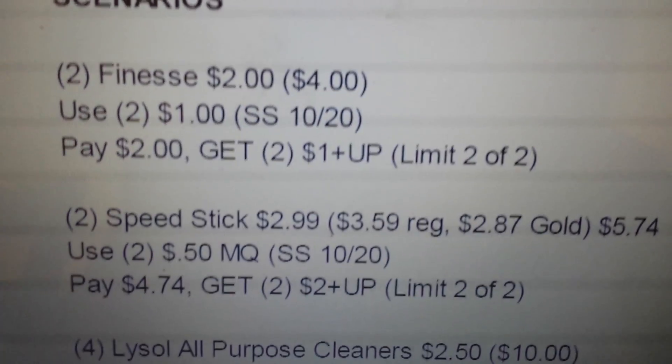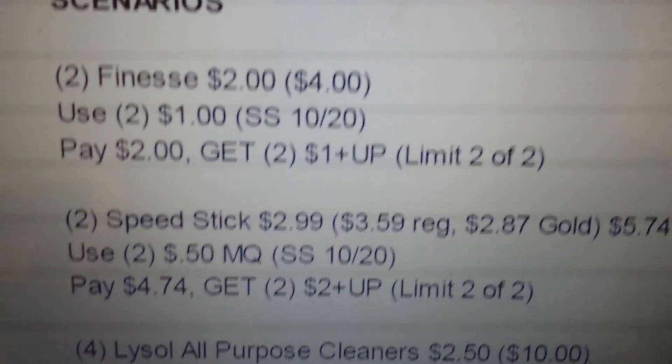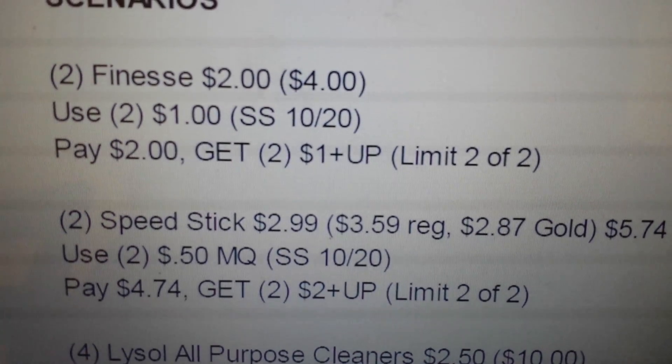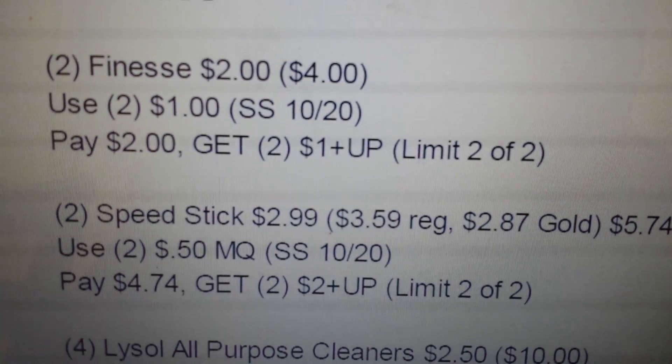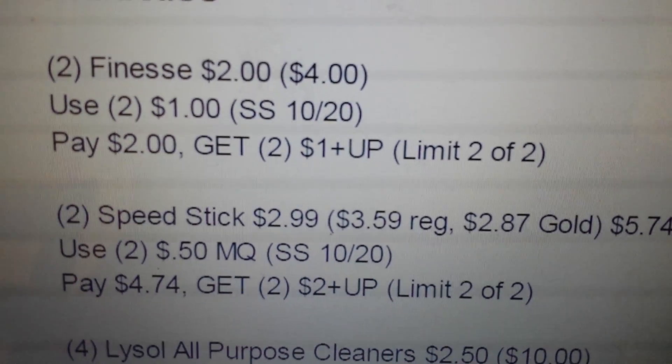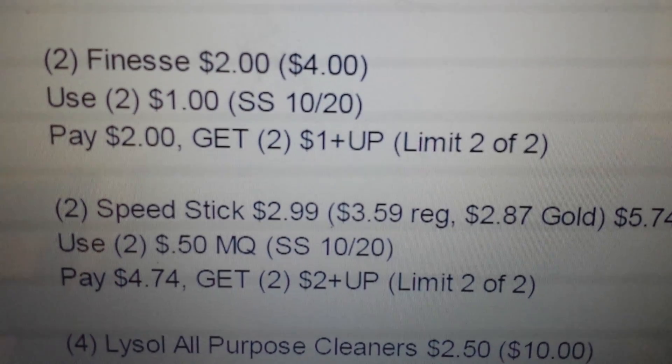The Speed Stick — buy two of those. The sale price is listed at $2.99, but the regular price is $3.59, which your gold status will kick in making them $2.87. You'll use two of the 50 cent coupons, pay $4.74, and get back two two dollar plus ups using the limit two of two on those.